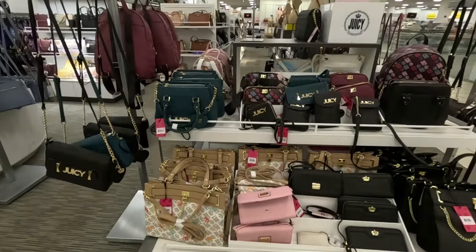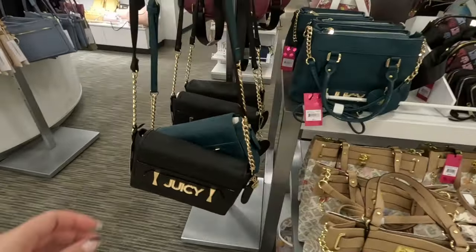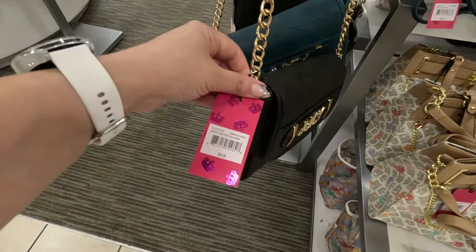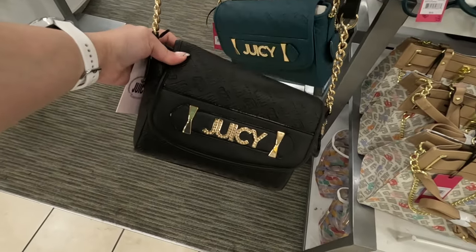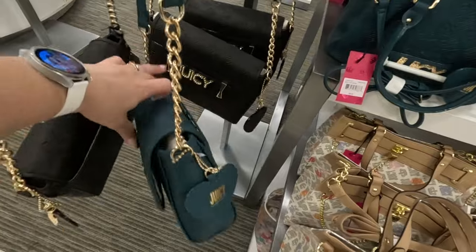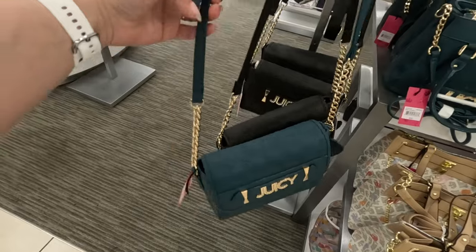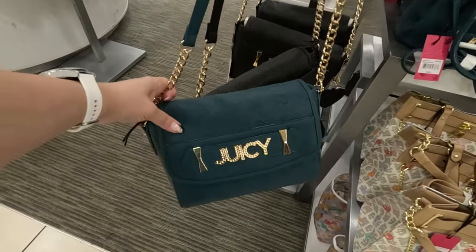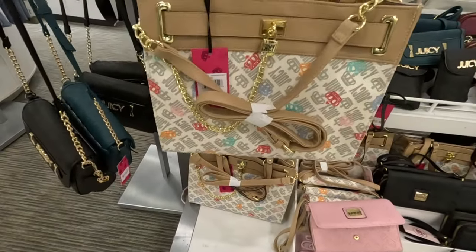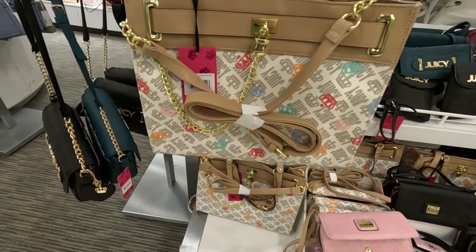I see some Juicy Couture — a beautiful Juicy Couture display. Look at this beauty, that's so cute! $60 for this Juicy Couture. I love the gold logo on it. It comes in this color too, and a nice green color with the gold straps. This is a crossbody.